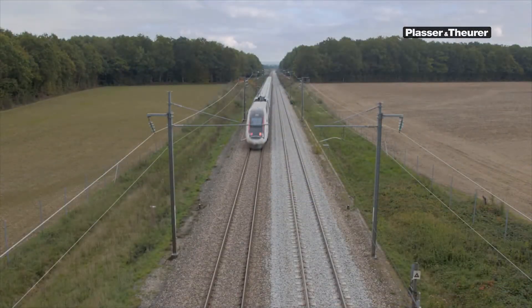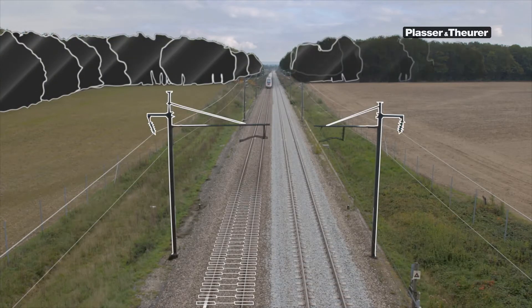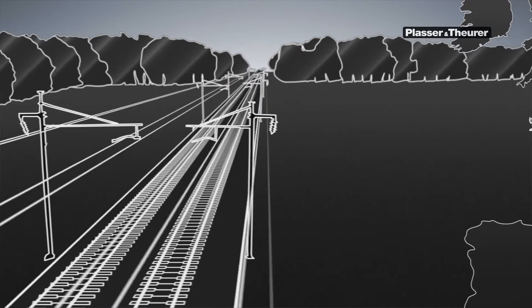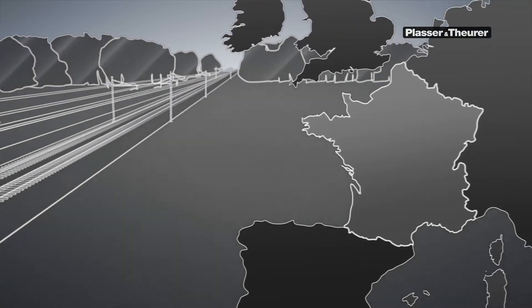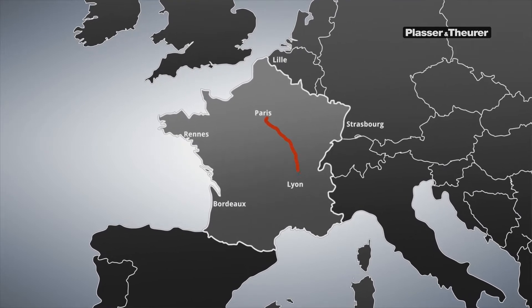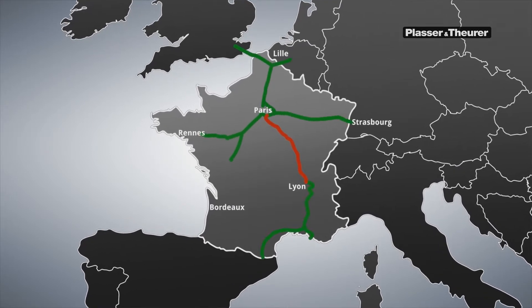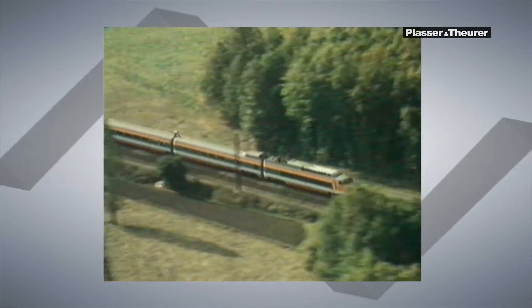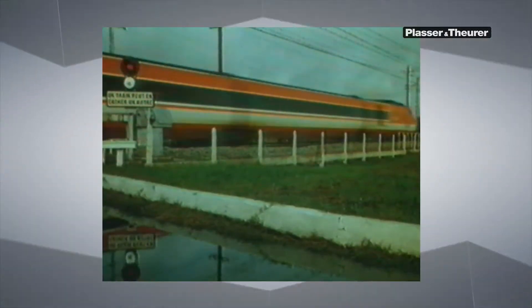The TGV in France is one of the fastest trains in the world. Put into service between 1981 and 1983, Paris-Lyon was the first high-speed rail link. On this 420 km long track section, trains travel at speeds of up to 300 km an hour. The travelling time from Paris to Lyon is less than two hours.